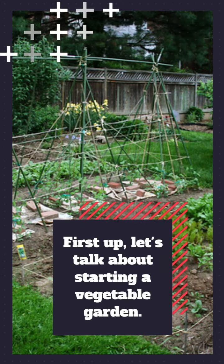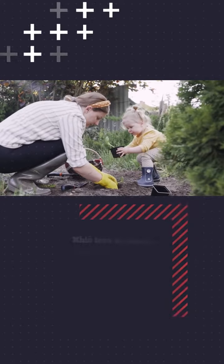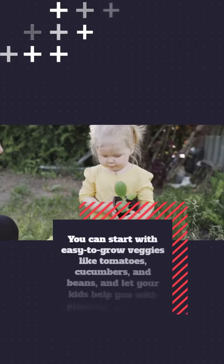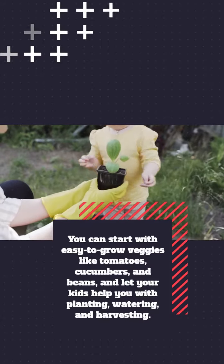First up, let's talk about starting a vegetable garden. Kids love to watch things grow, and growing vegetables is a great way to teach them about where their food comes from and the benefits of eating fresh and healthy produce. You can start with easy-to-grow veggies like tomatoes, cucumbers, and beans, and let your kids help you with planting, watering, and harvesting.